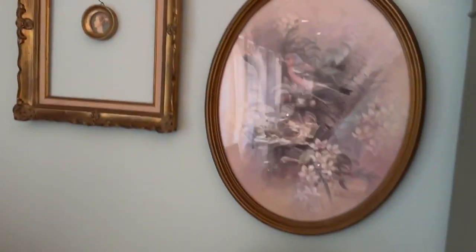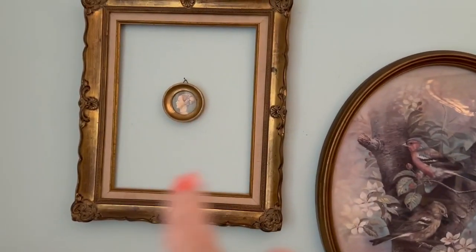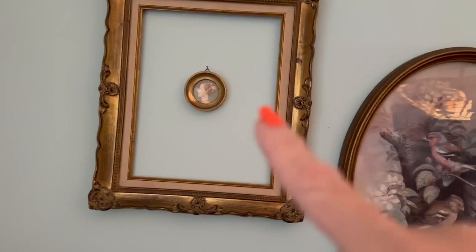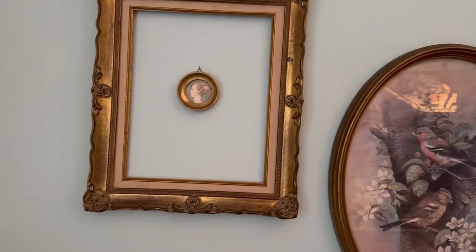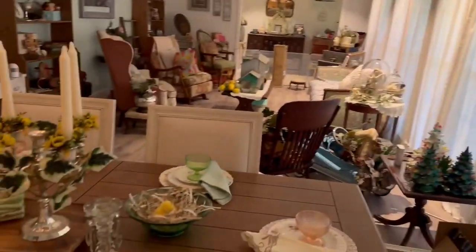And then there's this — it's kind of the same thing on the other side, only it's a square frame. And then there's that. Let me take you here and show you this.